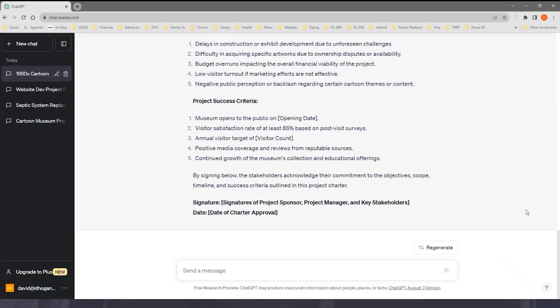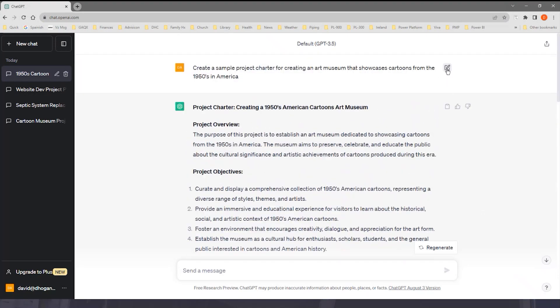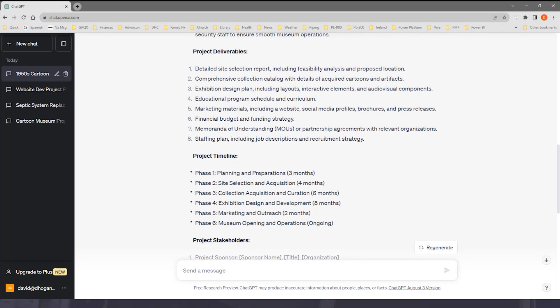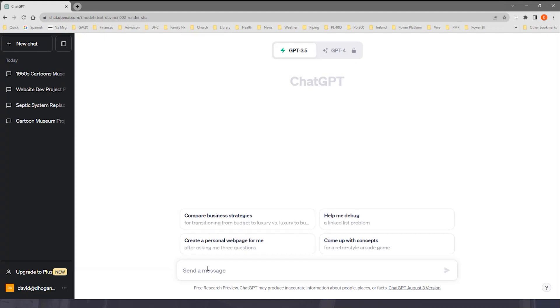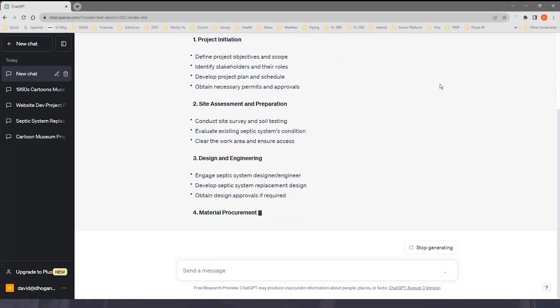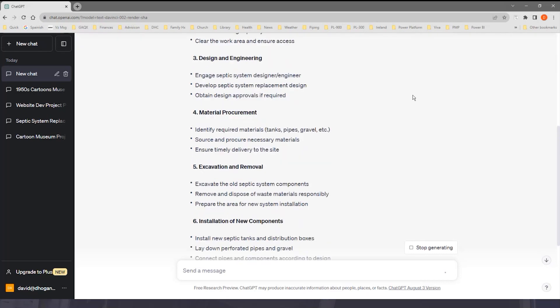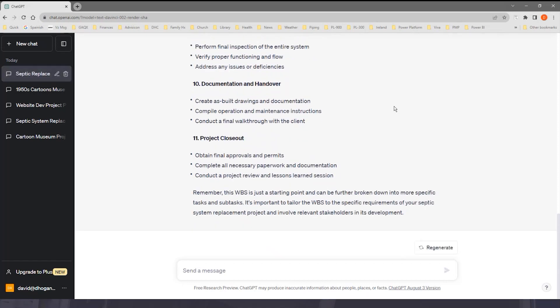Just one example — if we wanted to, we could refine our prompt by clicking the edit button at the top, rephrase it, and tell it to regenerate. Sometimes as a project manager, I need to develop a work breakdown structure, or WBS. So I might write a prompt like: create a work breakdown structure for a septic system replacement project. It explains at the top a bit about what a work breakdown structure is, then goes through and creates a WBS specific to this kind of project based on the data in its database. Absolutely awesome.